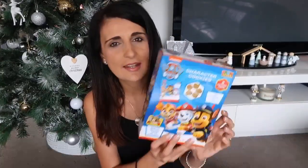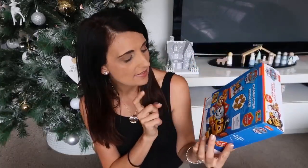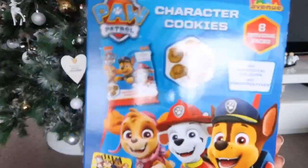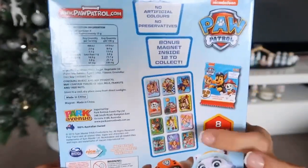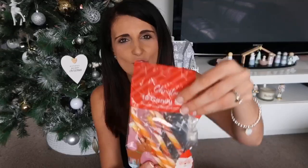First I'll show you what my five-year-old son is getting for his stocking, starting with the edible stuff. The first thing is some character cookies — this is the Paw Patrol one and it does come with little magnets too, so I might throw the magnets in as well. He'll get a little snack pack of cookies. He's also getting one of these candy canes — this is actually the peach and strawberry flavored ones.